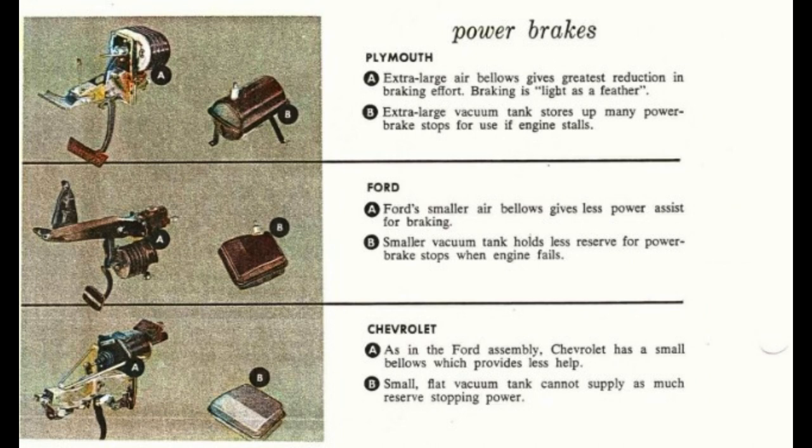Plymouth's extra-large air bellows gives the greatest reduction in stopping effort — braking is as light as a feather. An extra-large vacuum tank stores up many power brake stops for use if the engine stops. Ford's smaller air bellows gives less power assist for braking, and the smaller vacuum tank holds less reserve for power brake stops when the engine fails. Similarly, Chevrolet has a small bellows providing less help, and its small, flat vacuum tank cannot supply as much reserve stopping power.